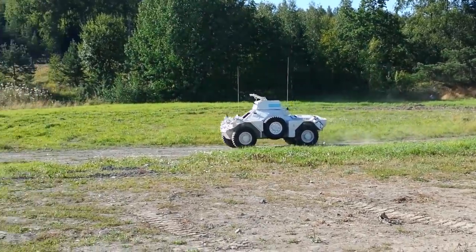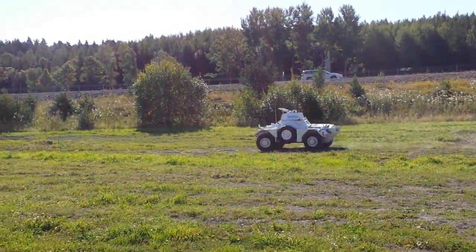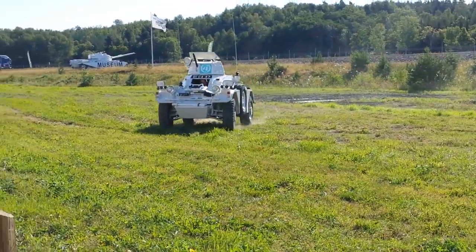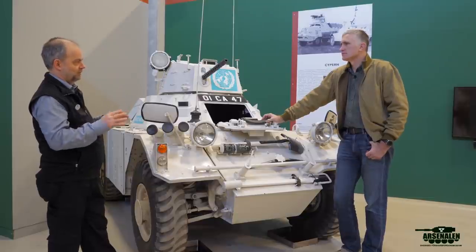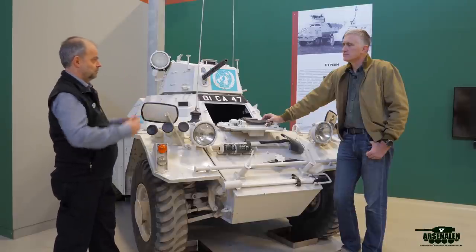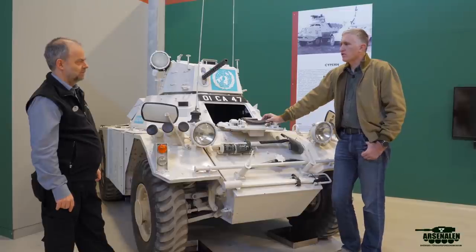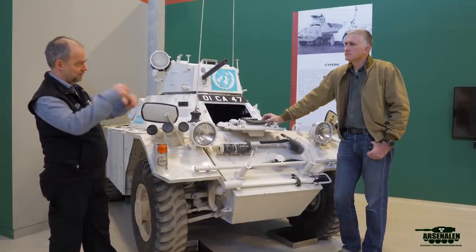Was there any fighting in Cyprus that the Swedes were involved in? There was fighting and the Swedes were caught in the middle - there were a few casualties, but they tried to keep the UN forces separate from the conflict. The speaker had a cousin who went there in 1973 or 1974 when the conflict broke out, and they watched TV every day to see who was on the casualty list. The speaker personally trained troops before they deployed but never went on a UN mission.